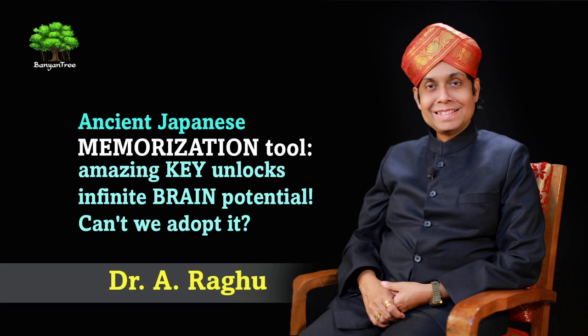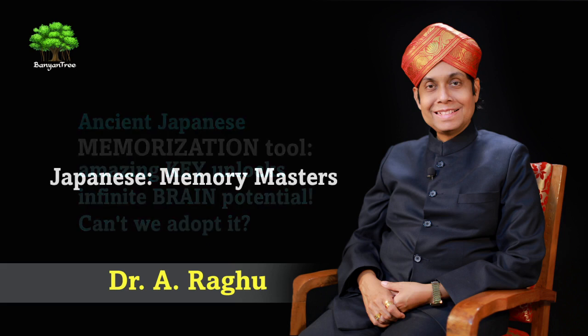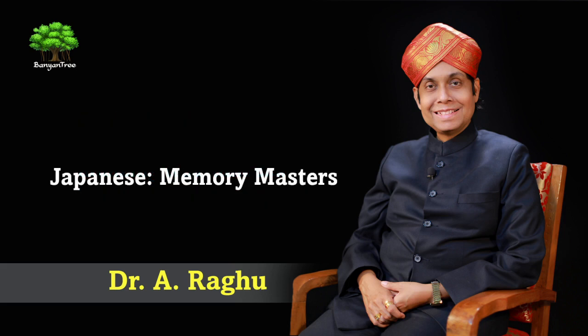Behind this amazing fact is an amazing tool. My interest in this amazing tool arose many years back, when a student of mine moved to Japan along with his family. When he came to India on a vacation, he explained to me how Japanese children become memory masters.